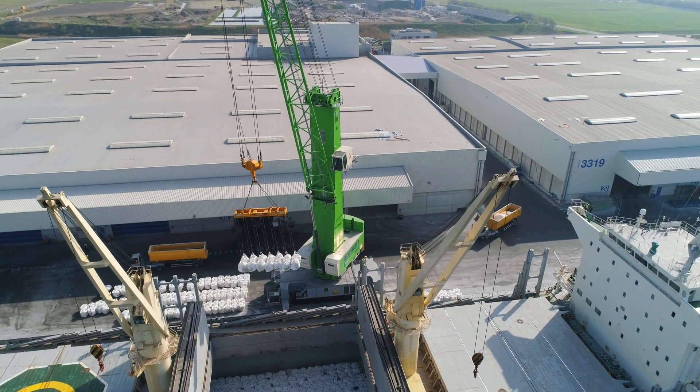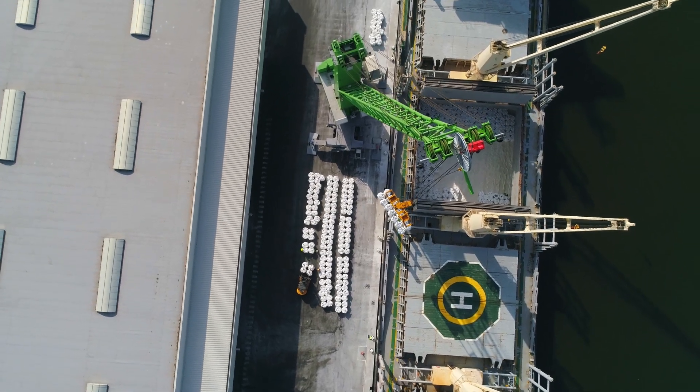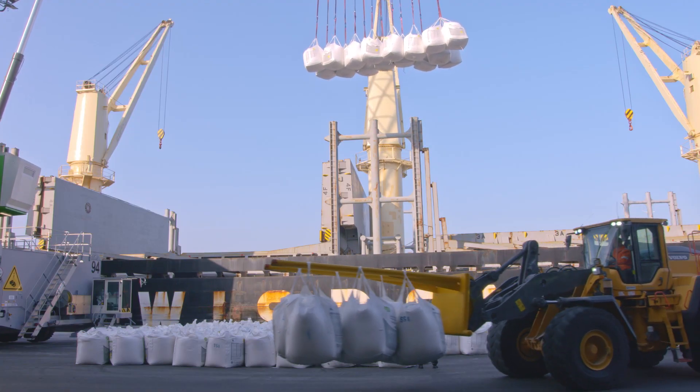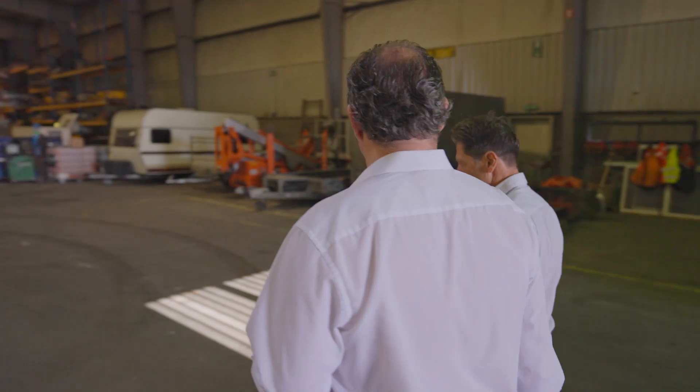We also do stevedoring on-site, but that's more for industrial customers, like factories, et cetera. Our main location is here in Antwerp — that is our head office. We are active in Belgium and the Netherlands, between Zeebrugge and Amsterdam.